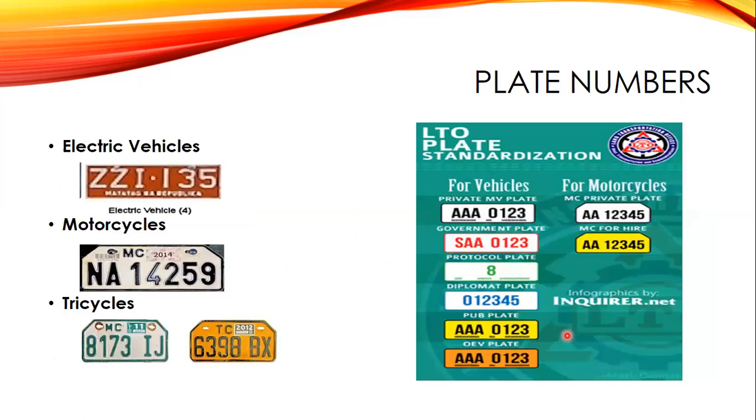Here is the LTO plate standardization — these are the new plate numbers and what they look like: private decals, government plates, non-protocol plates, diplomat plates, public utility bus (PUB) plates, OEV plates, and for motorcycles, the private plate and MC for-hire plate.